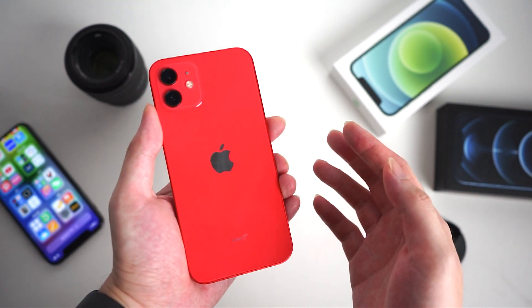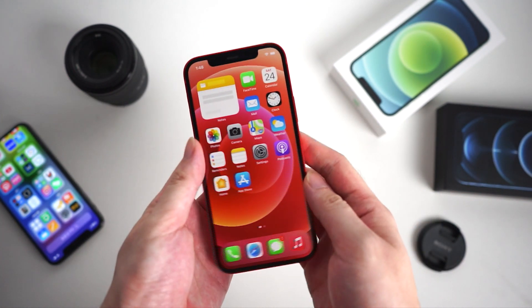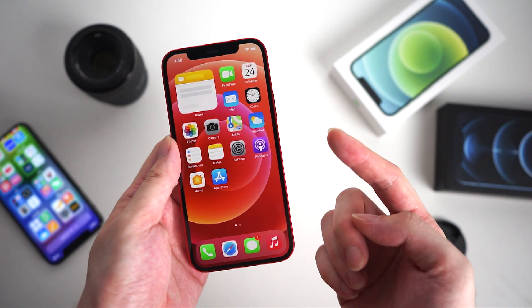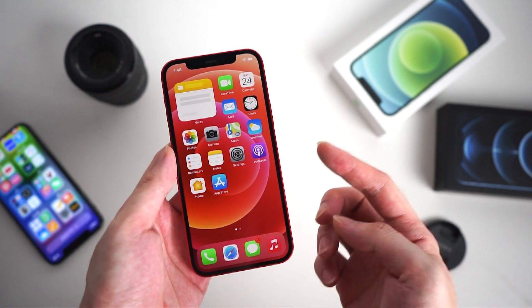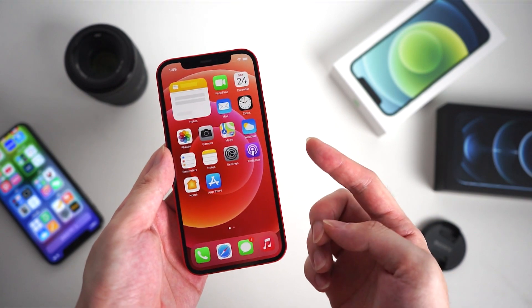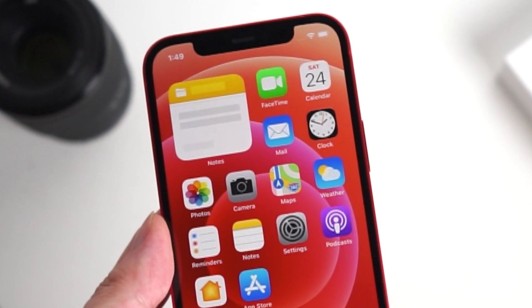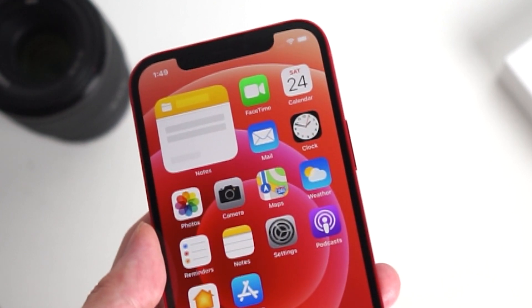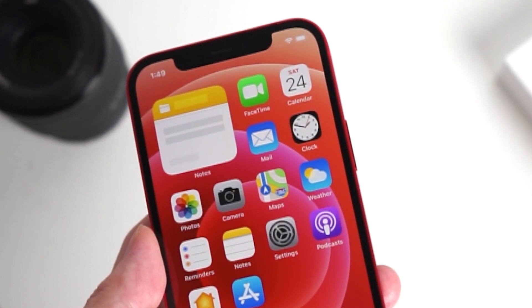Hello, welcome to Tenorshare channel. If you click on this video, you may probably have your iPhone 12 or 12 Pro in your hand. But you may be wondering how much juice is left when you check your home screen, and how to find the exact battery percentage. Today I'm going to show you a couple of ways. Let's get started.